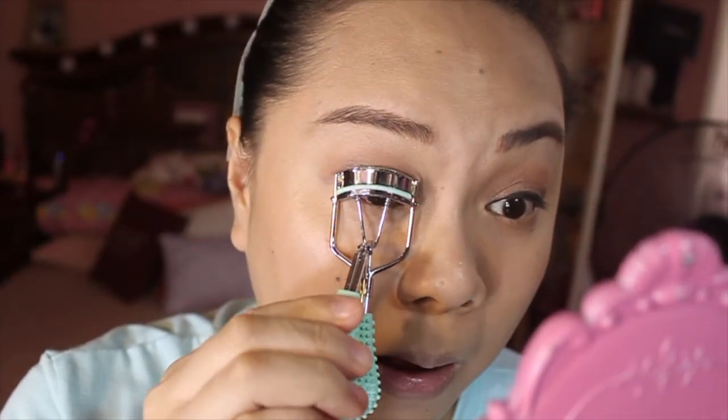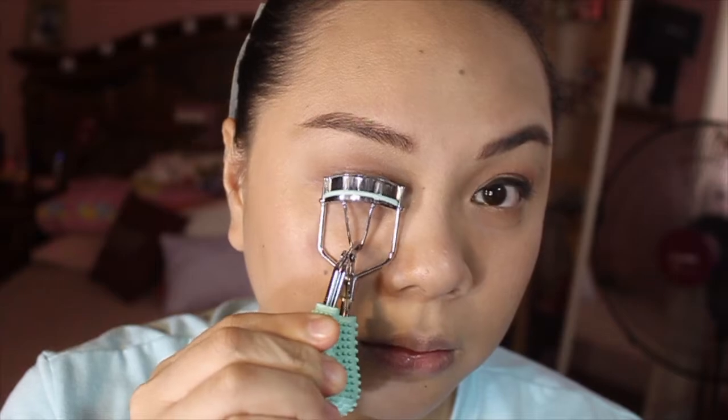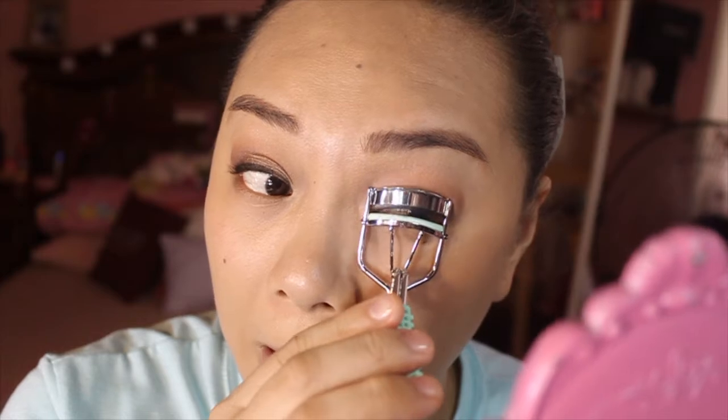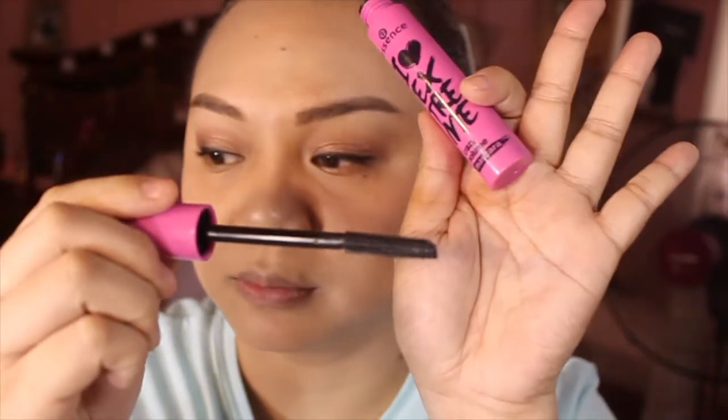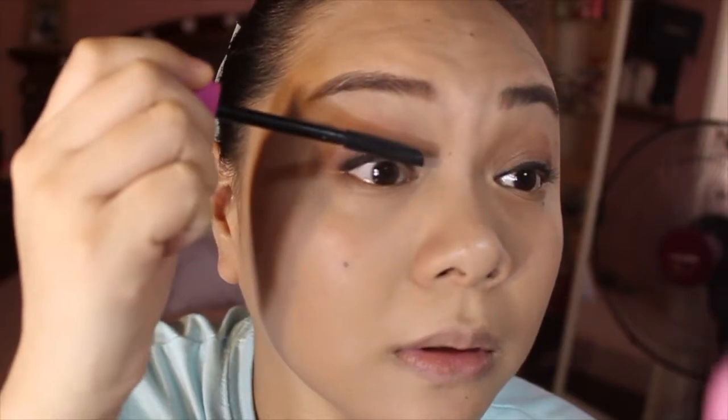And of course, curl your lashes. I don't actually have a drugstore lash curler, so I just used a regular one. And of course, lastly for the eyes, let's apply mascara. I'm using the Essence I Love Extreme Crazy Volume mascara. To be fair, the mascara is great no matter what — and it's incredibly affordable.